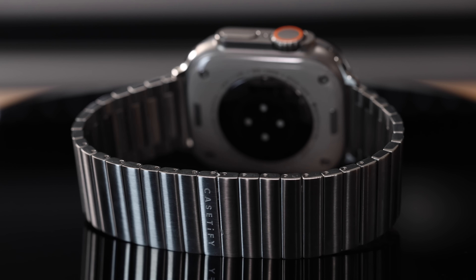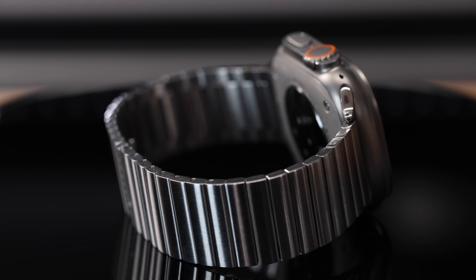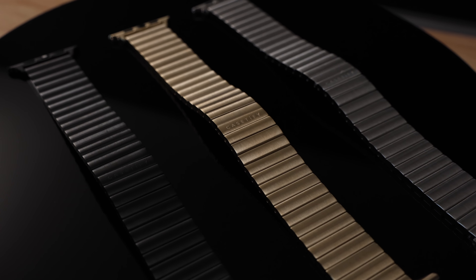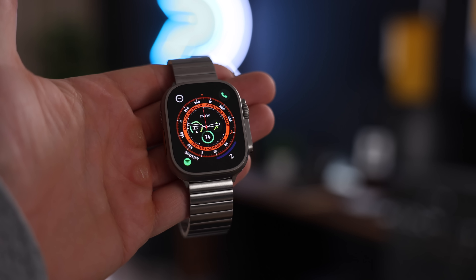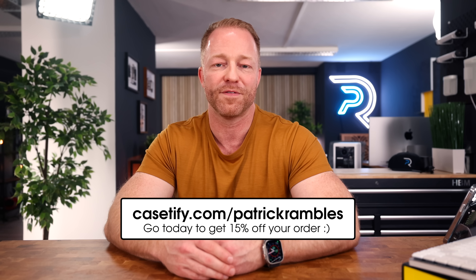The monolink bands are made from premium stainless steel, with a beautiful brushed finish that helps prevent scratches, and a very stylish butterfly clasp. Who said you can't wear the Apple Watch Ultra to a formal occasion? They're also water, sweat, and corrosion resistant. Casetify's Apple Watch bands are now available at Casetify.com. Go to Casetify.com/PatrickRambles today to get 15% off your order.